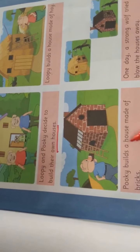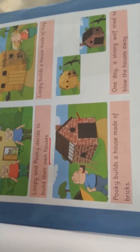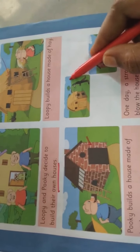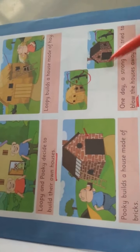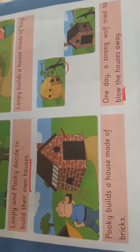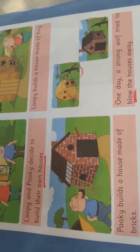See, this is a hay house. Loopy decided to build a house using hay. Pookie builds a house made of bricks. These are bricks. Pookie built a house made of bricks. One day, a strong wolf tried to blow their houses away. One wolf is standing near two houses and the wolf is trying to blow the house. Which house will fall down easily? Whether the hay house will fall down or the brick house will fall down? Hay house will fall down easily.